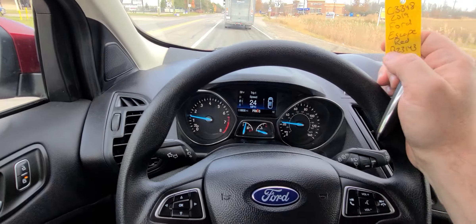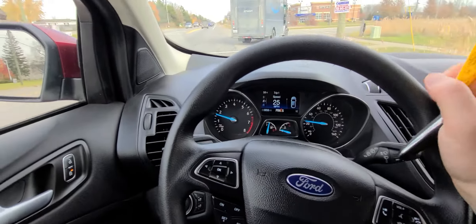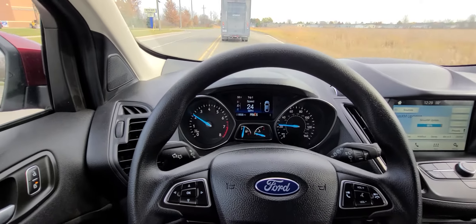Hi there. We have a 2019 Ford Escape, red in color, stock number C3348, current mileage is 8,853.